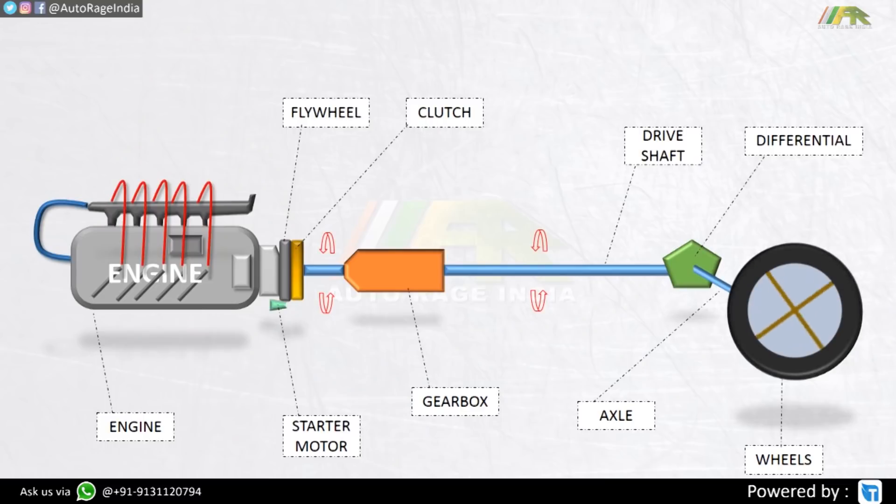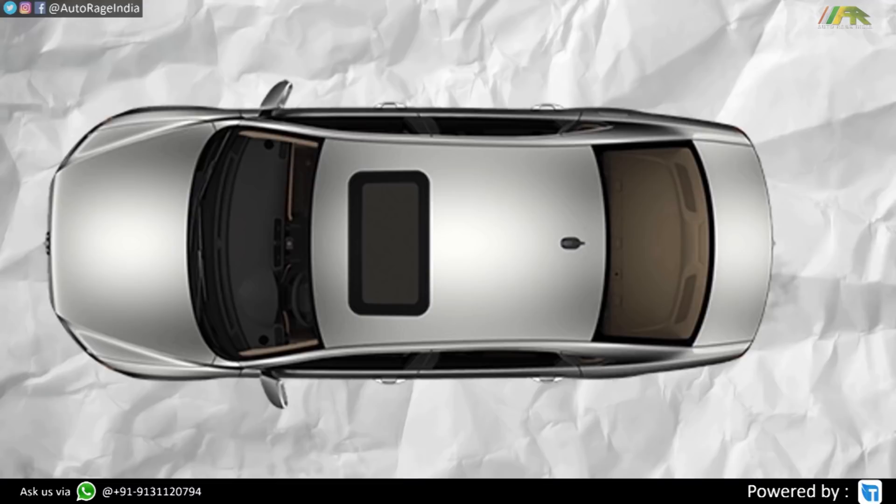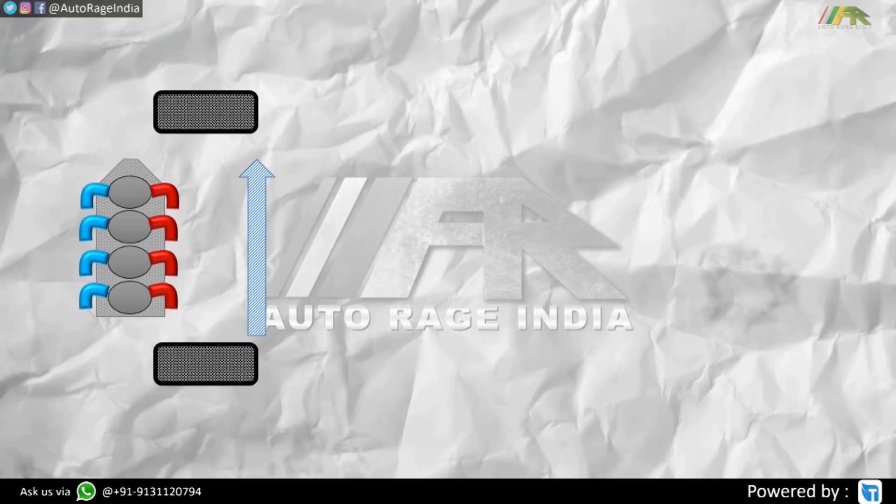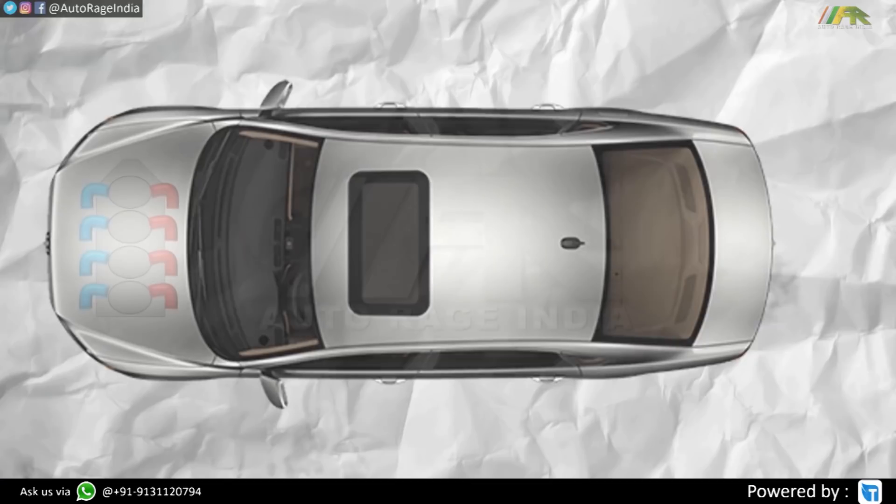The engine powers the drive shaft, and the drive shaft rotates the wheel with the help of an axle and differential, which divides the power. In front wheel drive cars, the engine is usually mounted transversely. Because the engine is in a transverse position and the crankshaft rotates in the direction we want the wheels to rotate, and the wheels getting power are also in front, there are fewer mechanical components required to transfer power. Less components means less weight, and less weight means better fuel economy.